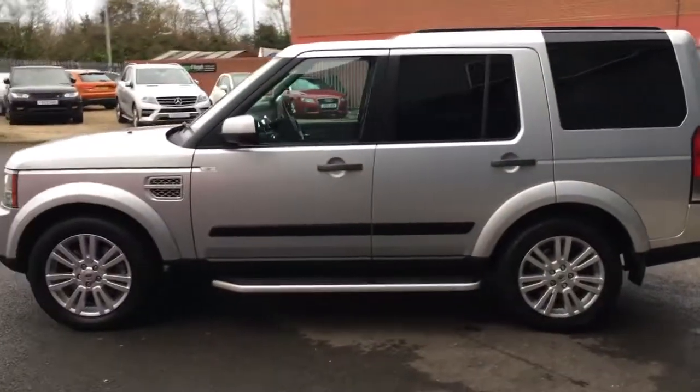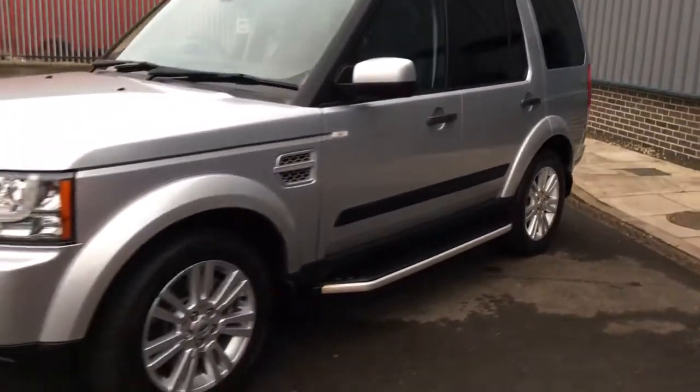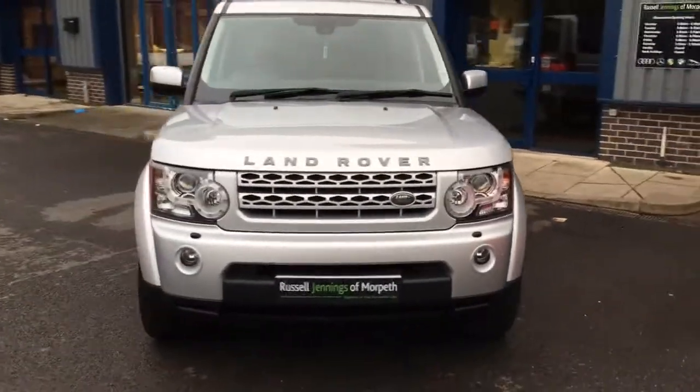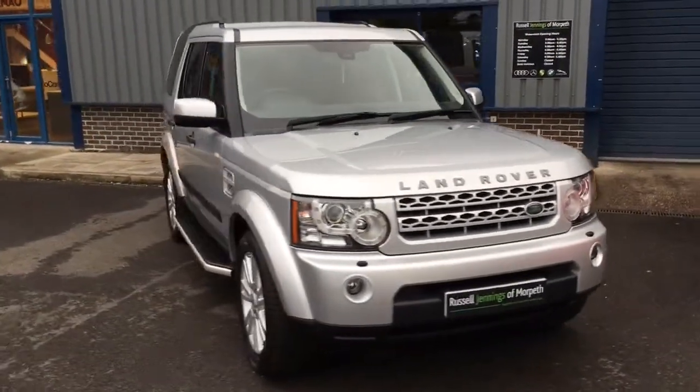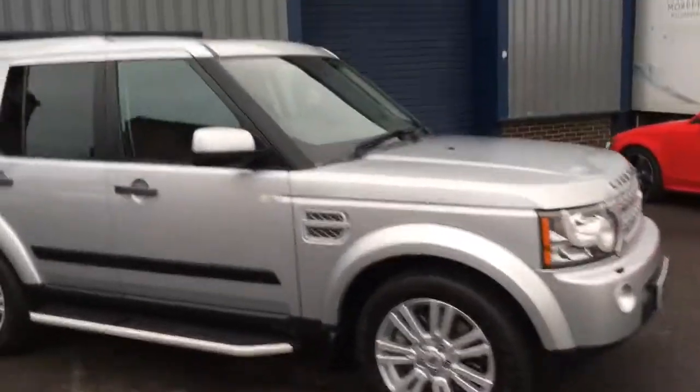It comes with side steps, privacy glass, 19-inch alloy wheels, front and rear park distance control. It has adjustable suspension for ride height, terrain response, hill descent control — a very capable vehicle.